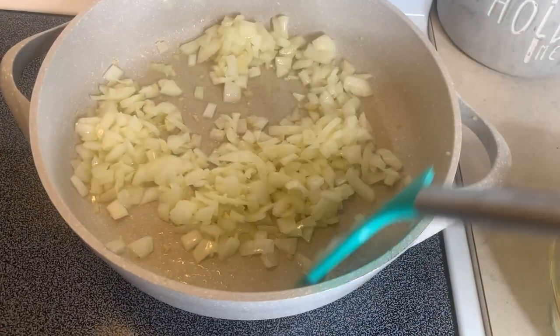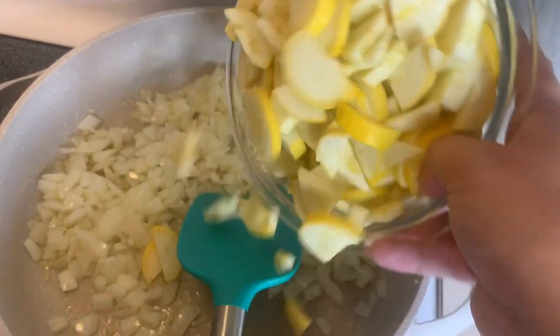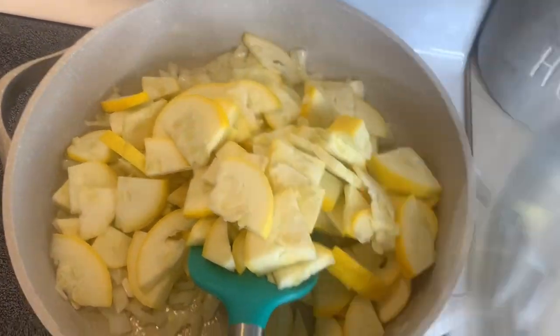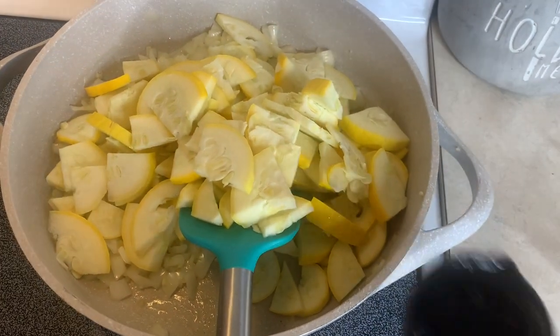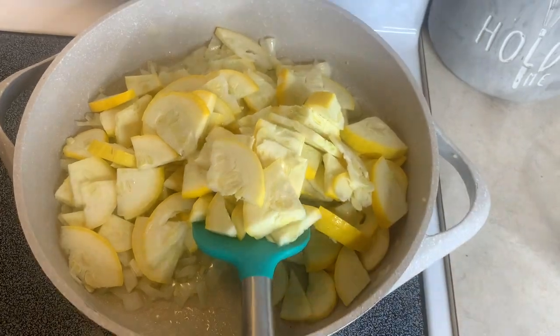Now that this has been simmering for a few minutes I'm going to add in all of my squash — this is quite a bit — and then a quarter cup of water. I'll put a lid on it and let that steam until the squash is soft, hopefully about five or six minutes.